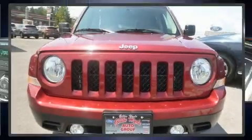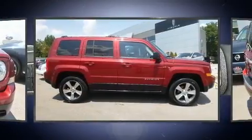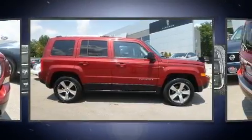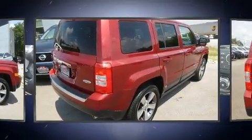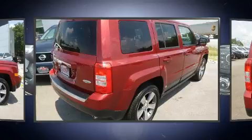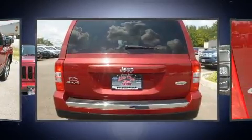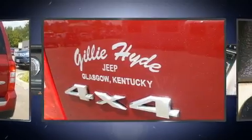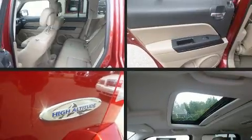You can expect a lot from the 2016 Jeep Patriot with fewer than 15,000 miles on the odometer. This four-door sport utility vehicle prioritizes comfort, safety, and convenience. Under the hood you'll find a four-cylinder engine with more than 170 horsepower, and for added security, dynamic stability control supplements the drivetrain.